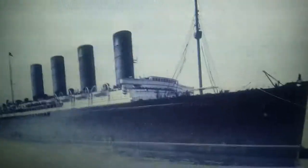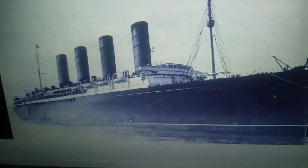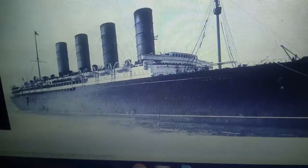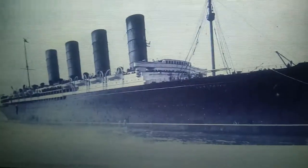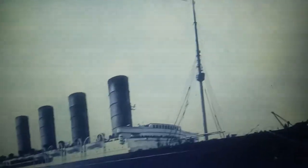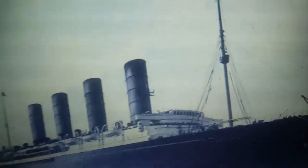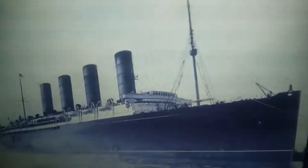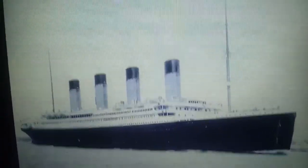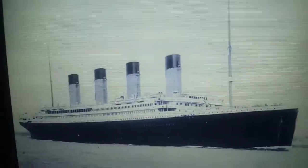First, let's talk about Lusitania's career. Her career consisted of at least nine years, and she served from 1907 to 1915, so that's about eight years. As for Titanic, it's easy to say that she only served for five days.